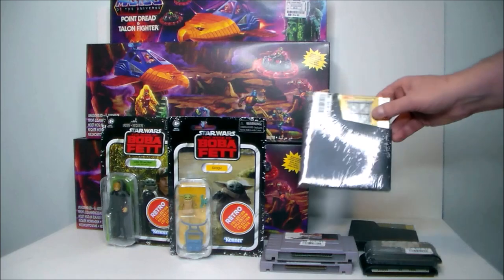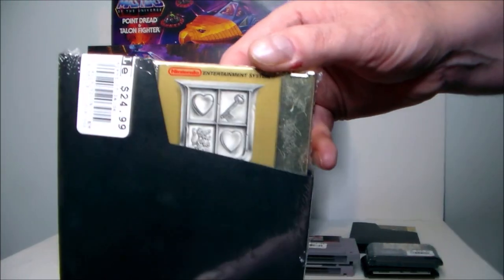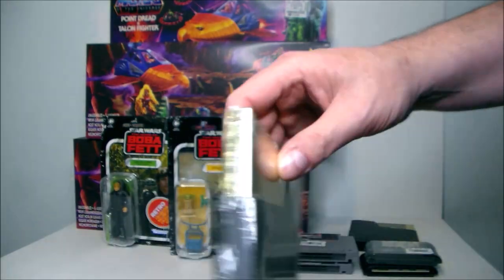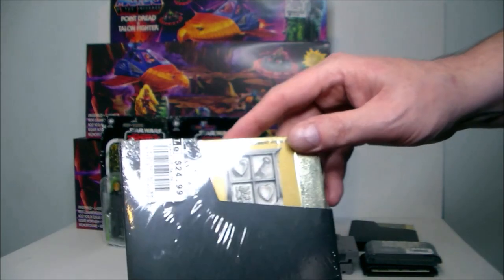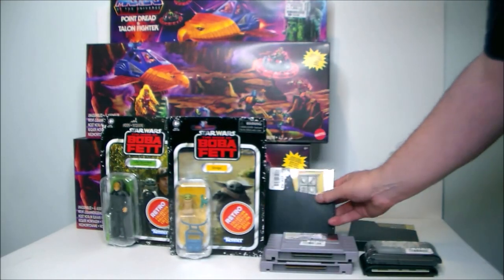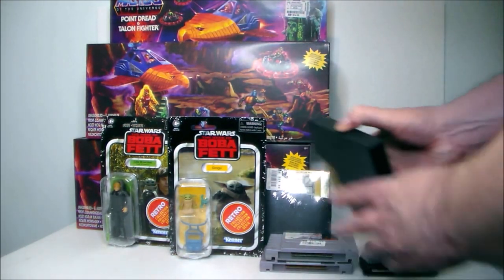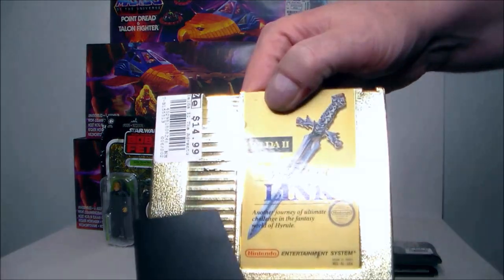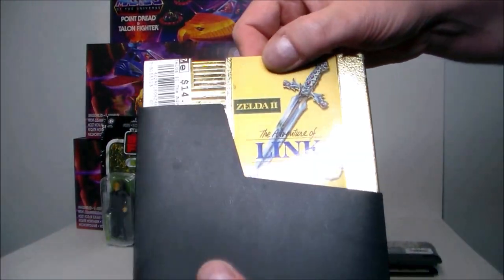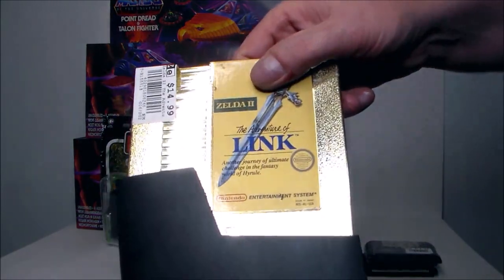The first NES game I got was The Legend of Zelda in the gold cart — you've got to have Zelda in the gold cart. It was $24.99, absolutely a must-have for an NES collection. Then I picked up The Adventure of Link, the second Zelda game, also in a gold cart, for $14.99.